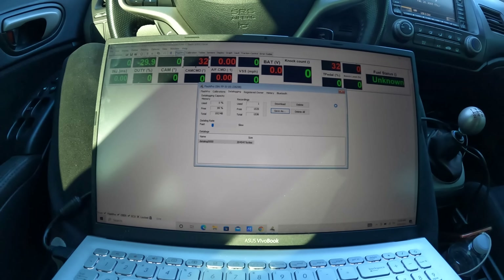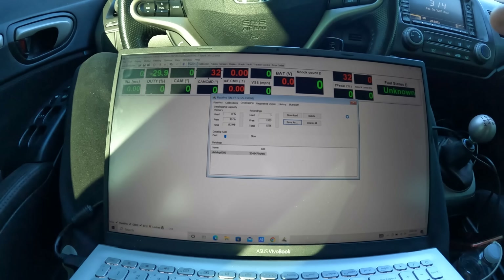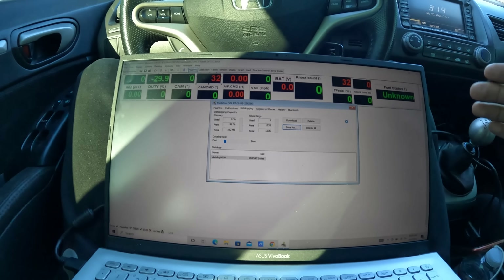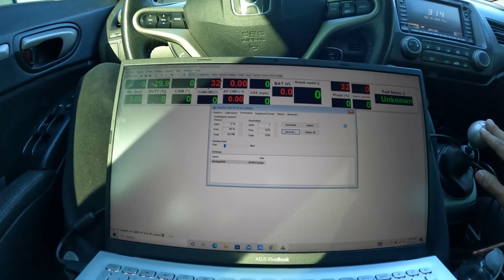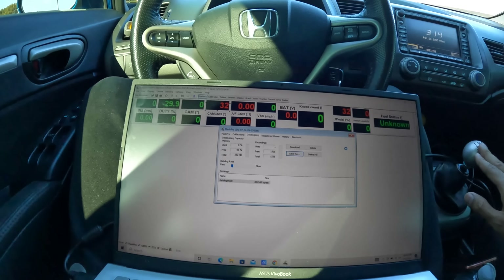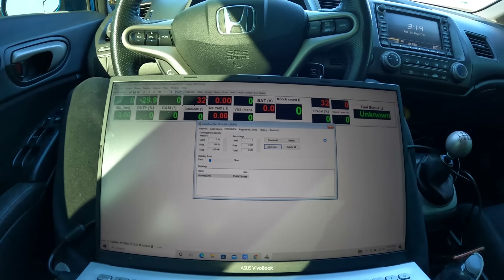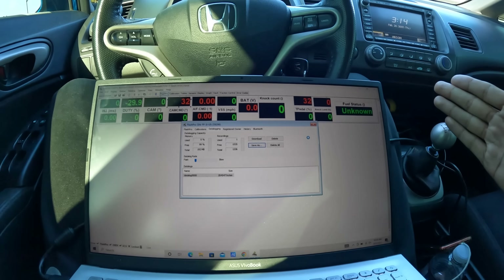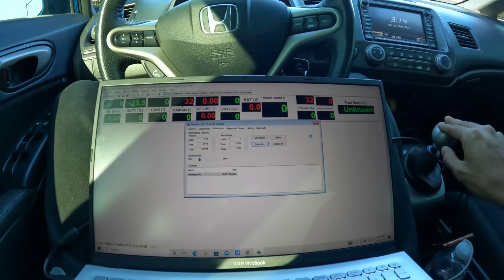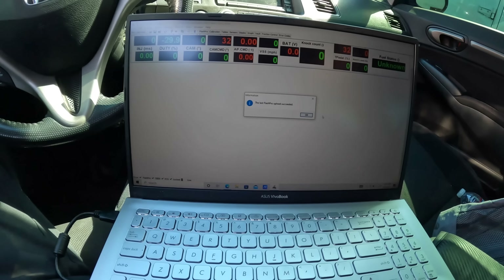All right guys, I got the data log for the recent pull. I'm going to send this data log to my tuner and he's basically going to let me know if it's a fuel pump issue or if the injectors were maxed out, because he's kind of leaning towards a fuel pump issue — but I'm feeling like the injectors were maxed out. Since I put a bigger supercharger pulley, I've lost about three pounds of boost, so it should be all good hopefully.